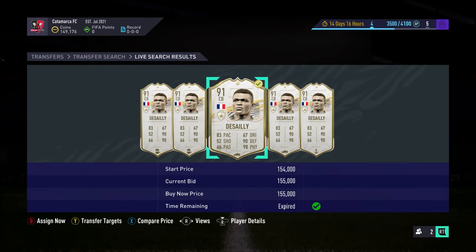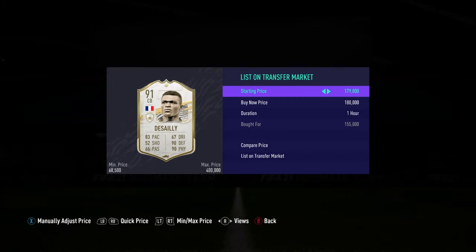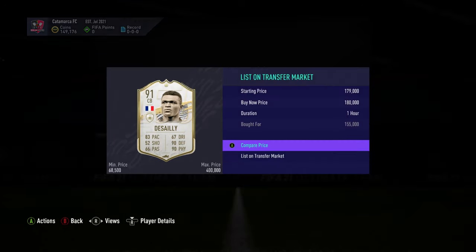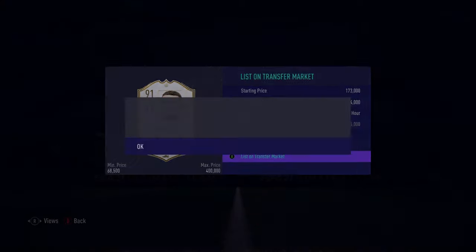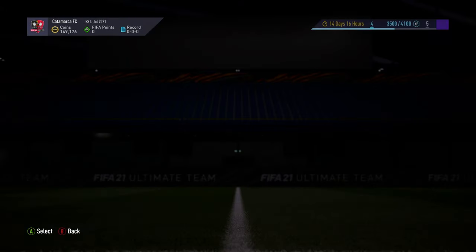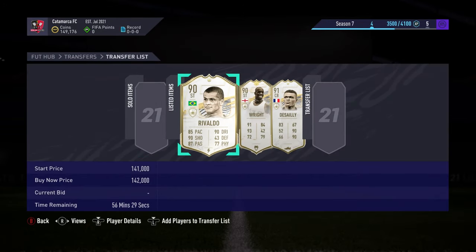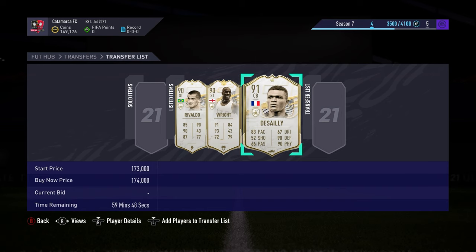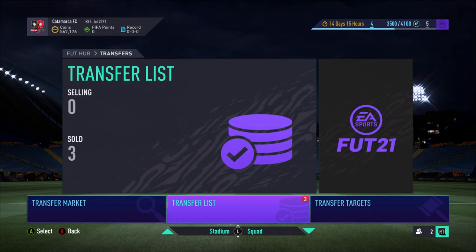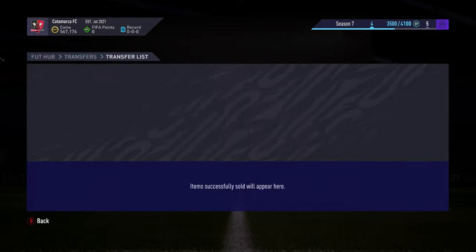Finally, I picked up this card for 155k and we sold it for about 174k. Then Del Piero has sold as well. Thank you so much for watching guys — hope you enjoyed it, please drop a like if you're new, and I'll see you all very soon. We finish episode four at 567k — incredible!